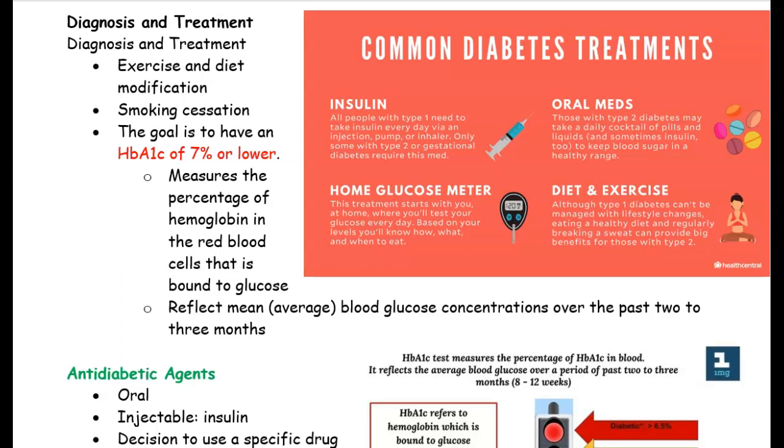So how can we treat diabetes? Well, one of the things we talked about is exercise and diet modification. If they exercise and eat a healthy diet and avoid excess sugar, then we can control it.